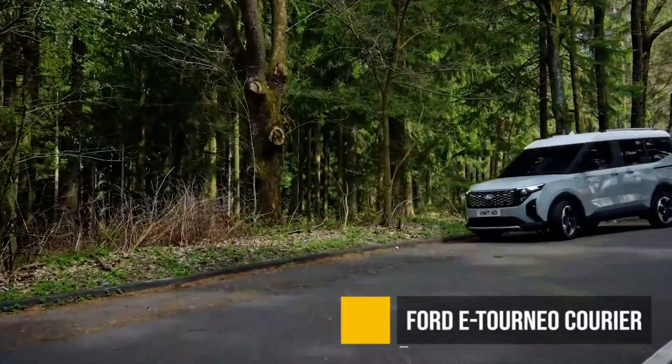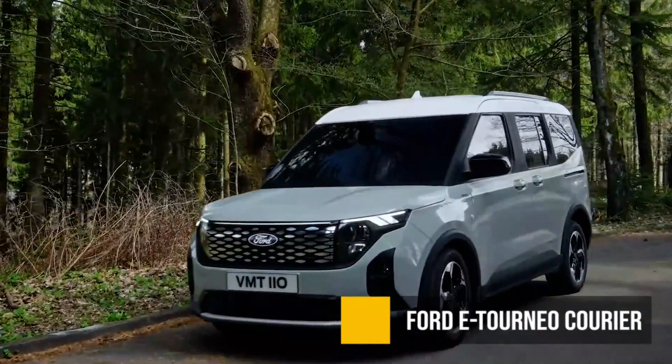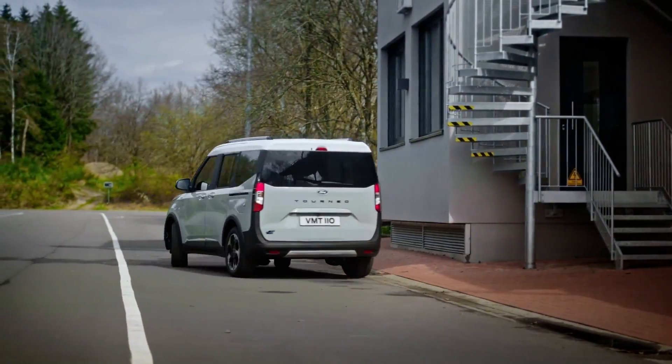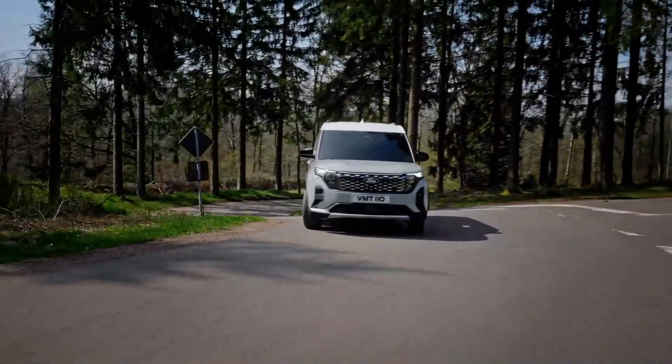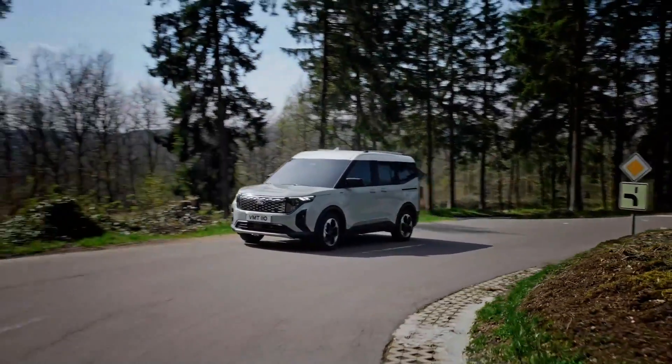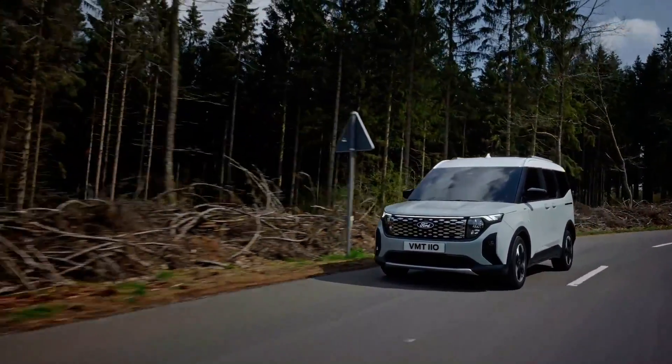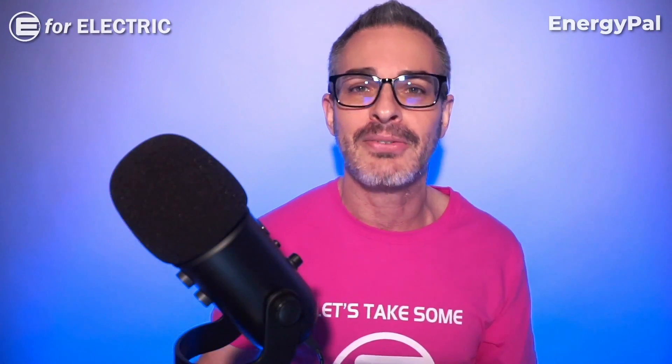The Ford E-Torneo Courier — and we do need more minivans on the market. There is already a gas version that's been available for a while. The electric version is only going to be available in Europe, which is a shame. It does look like a gas conversion, but at this point we'll take it — we do need minivans.